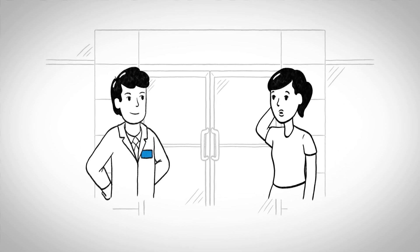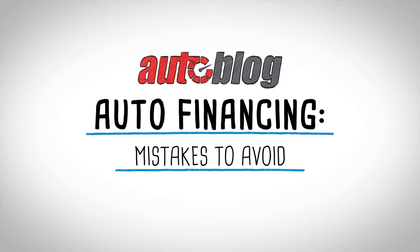Financing a car can be stressful and you can end up making mistakes that could cost you big in the long run. Learn to avoid these common mistakes and you'll be able to get the best deal possible.